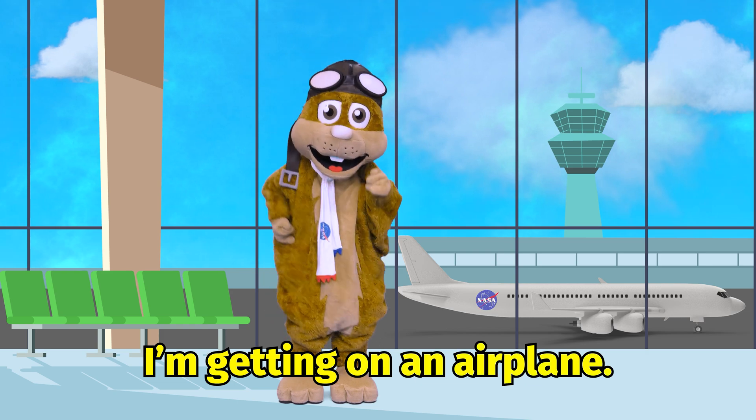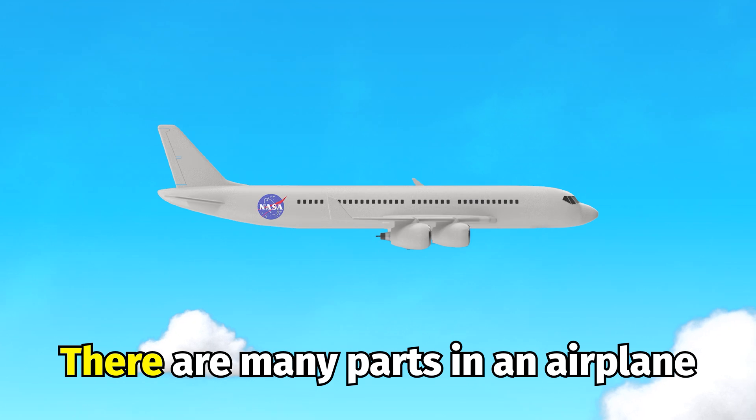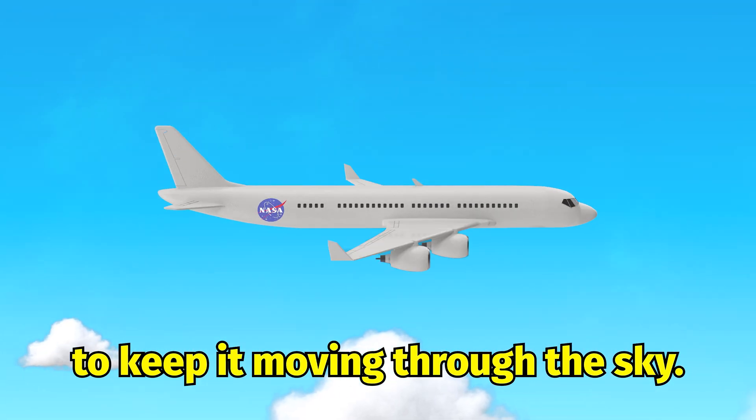I'm getting on an airplane, but how does a plane fly? There are many parts in an airplane to keep it moving through the sky.